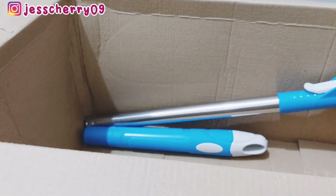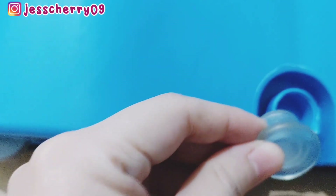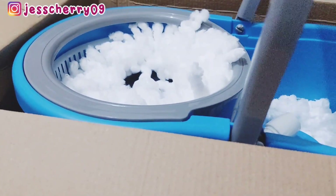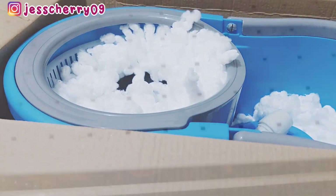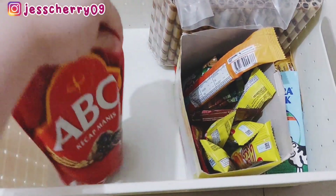Nah sekarang Mami mau unboxing dulu si spin mop-nya, alat pelnya. Mami pilih yang warna biru, lagi promo jadi cuma Rp87.000. Di sini ada tempat untuk buang airnya, nanti tinggal dibolongin. Enaknya lagi embernya udah ada rodanya, jadi kalau nggak mau diangkat tinggal didorong aja. Ada gagangnya juga kalau mau diangkat.